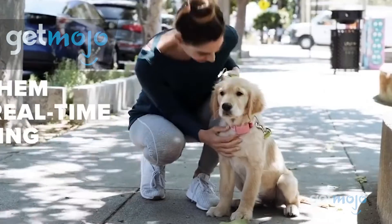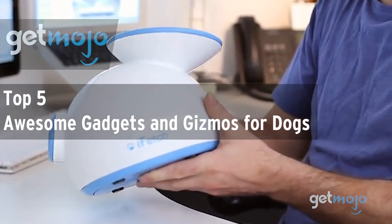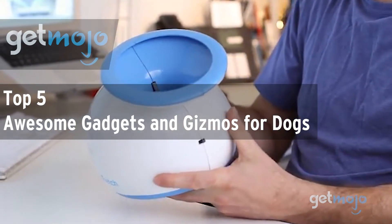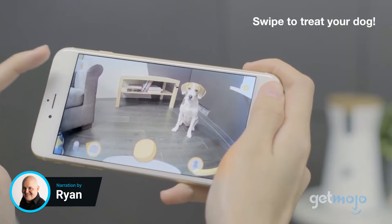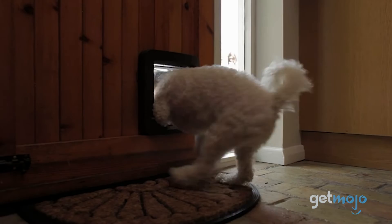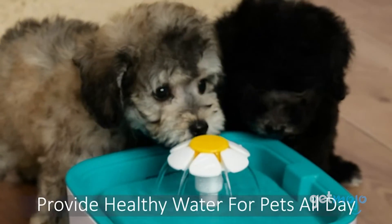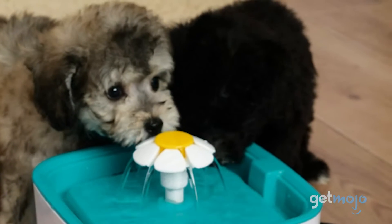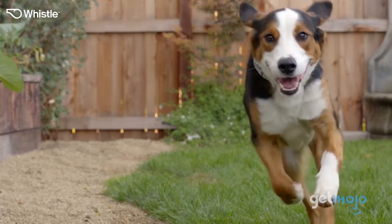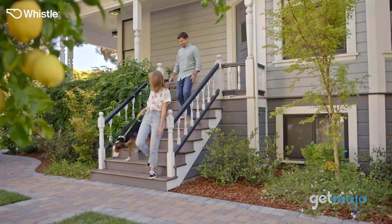Welcome to GetMojo, where we do the research so you don't have to. In this video we're offering our picks for the top 5 awesome gadgets and gizmos for dogs. Humans aren't the only ones who get to reap the benefits of cool gadgets and gizmos. There's some fun pet tech out there that can keep you and your dog entertained, or simply keep them busy while you're away. We've sifted through numerous websites and consumer reviews to present our 5 dog gadgets and gizmos.